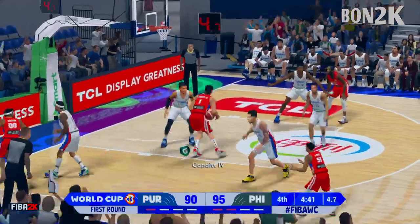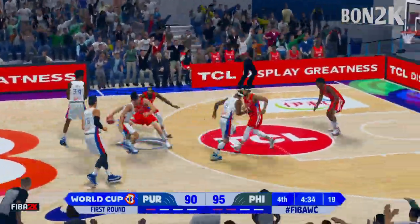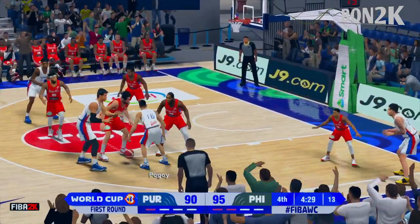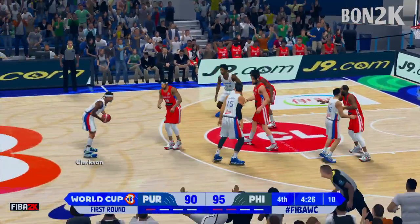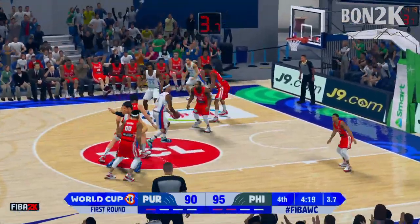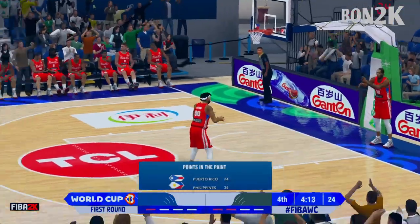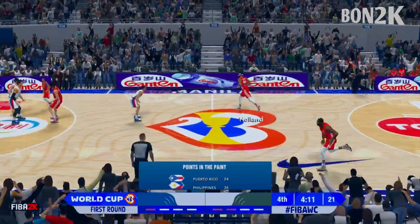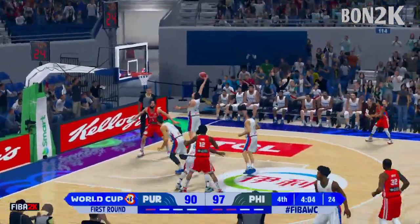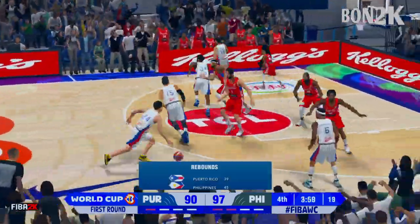He lays it straight in — they seem to be finding an open way into the hoop every time down. That's five buckets in a row for them in the paint. On the flip side, the defenders have to show more fight on the interior. Shoots a three — it's rebounded by Ramos, another strong rebound, just like we've gotten used to seeing from them today.